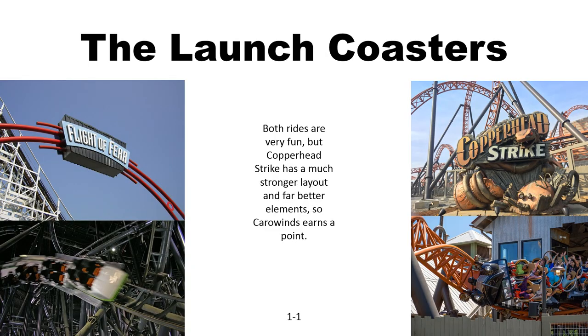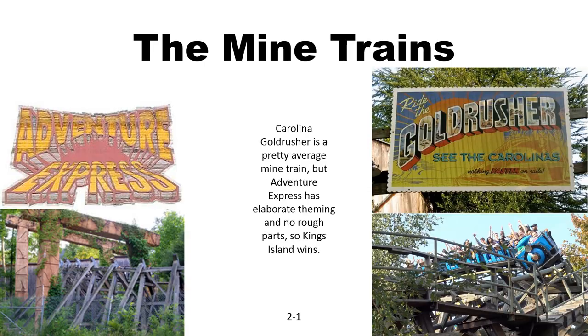Now for the launch coasters. I've not actually been on Copperhead Strike, but from what I understand, it's a superior ride with a very good layout and a much longer experience, so it will earn the point. Now for the mine trains: Carolina Gold Rusher and Adventure Express. Adventure Express has very good theming and a stronger layout, so it will earn the point.